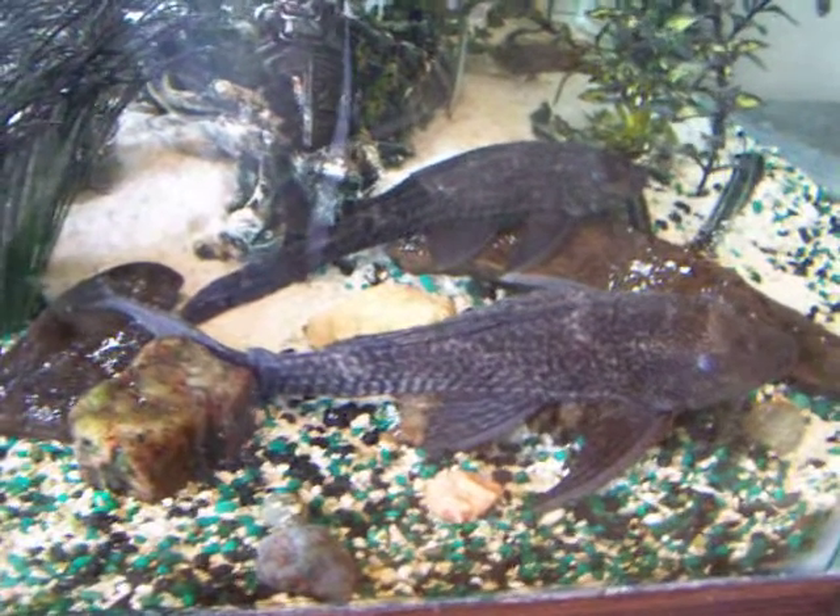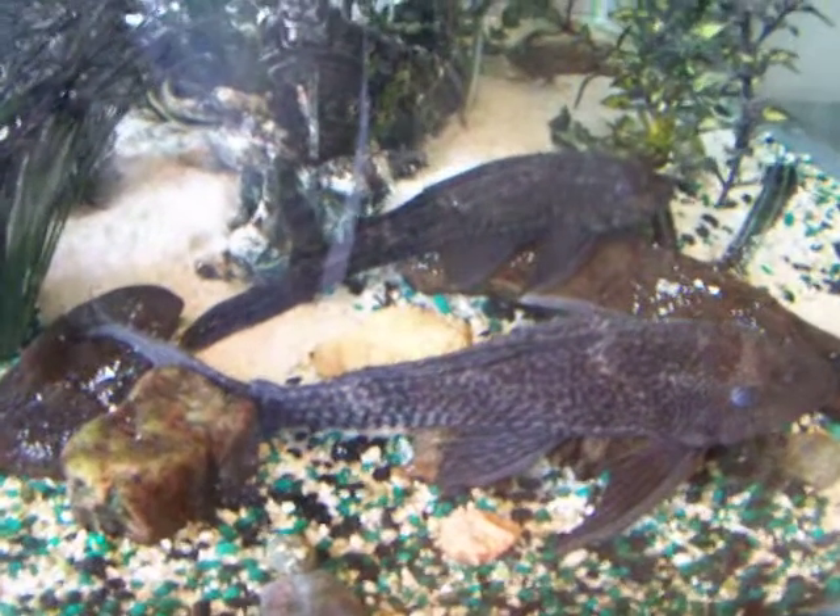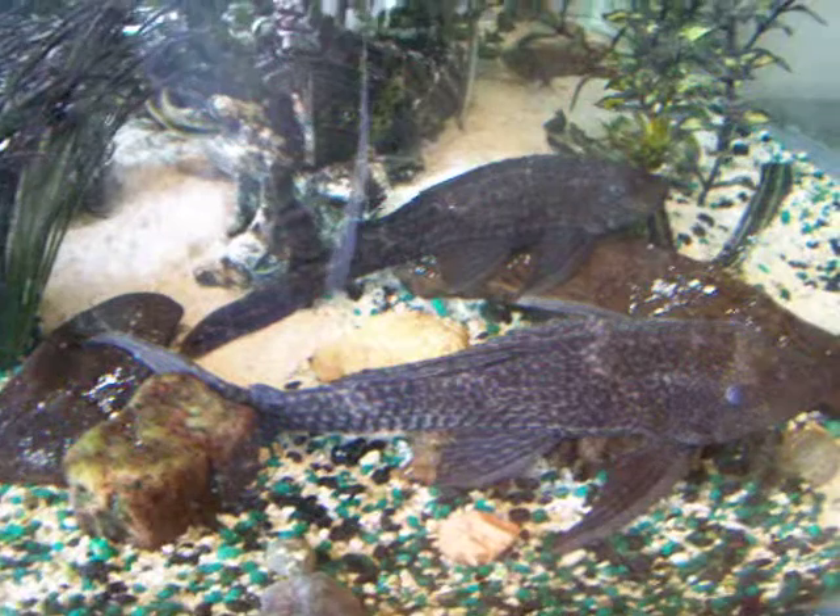Hey guys, this is a little clean-up video of some stuff I found from the mountain site this morning.